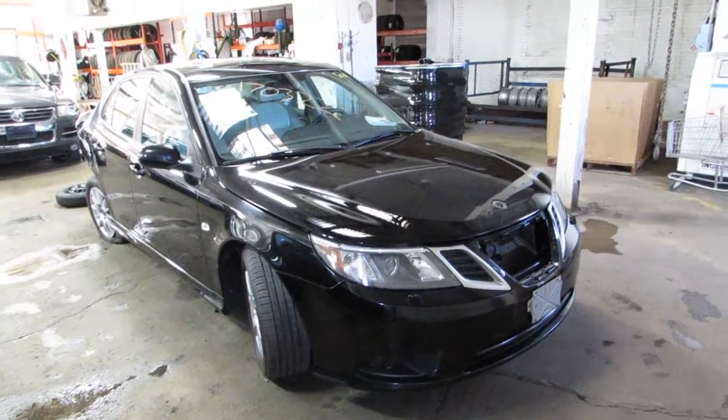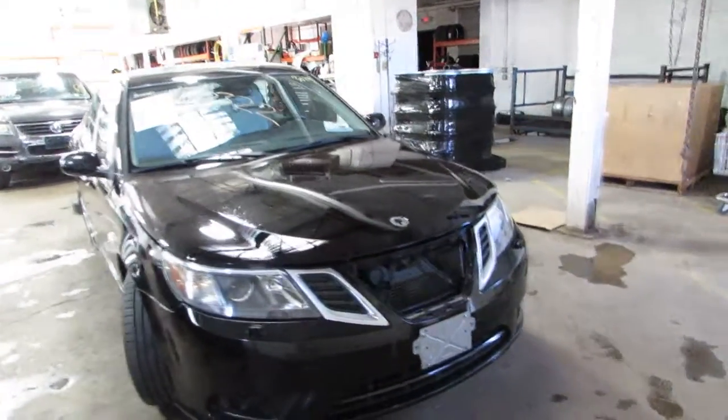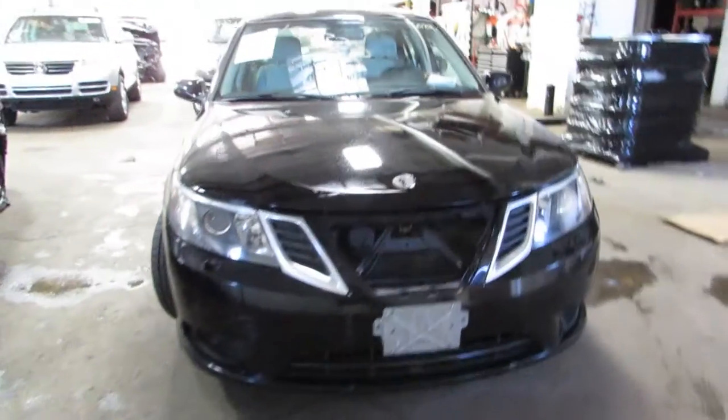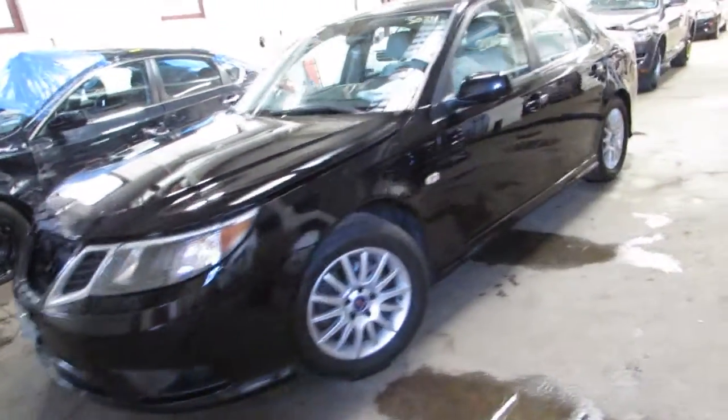Welcome to Tom's Foreign Auto Parts video. Here I've got stock number 170-322. This is a 2008 Saab 93 — it's a front wheel drive, 2.0T car.